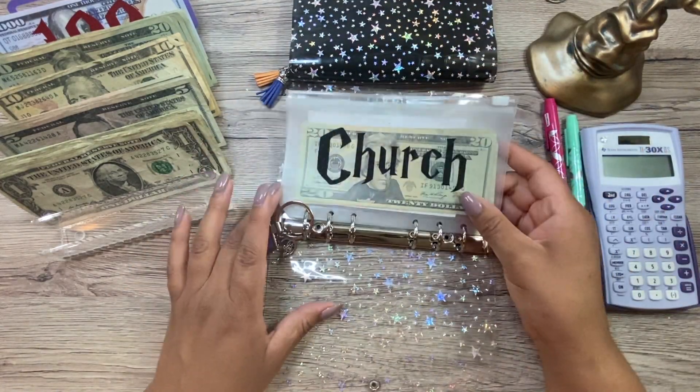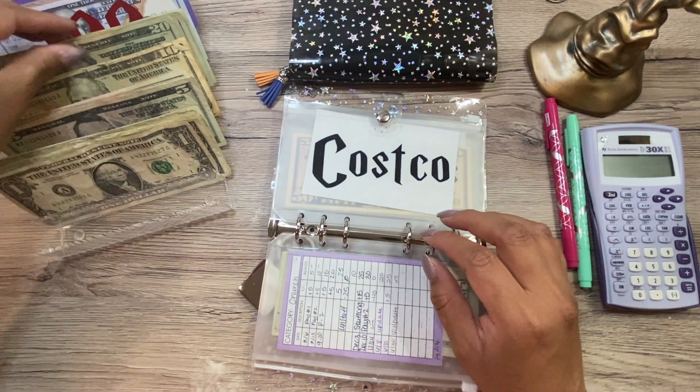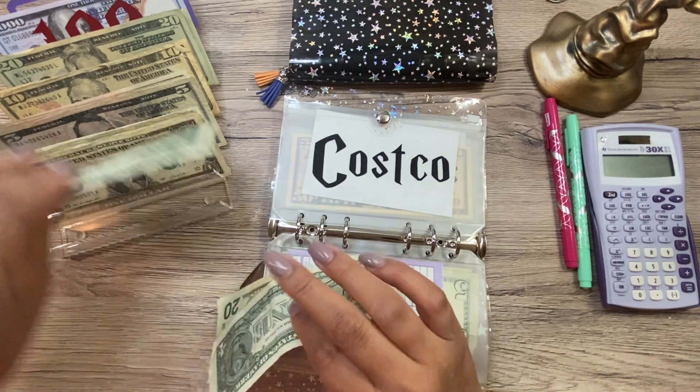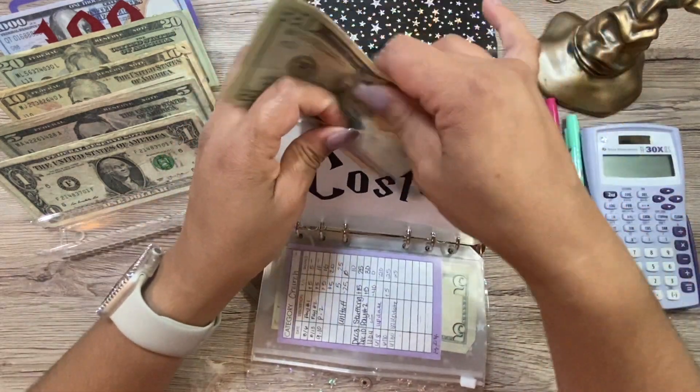For church, we're not doing anything today. Costco is getting $43 — $20, $40, and $3. This is just Costco shopping money.